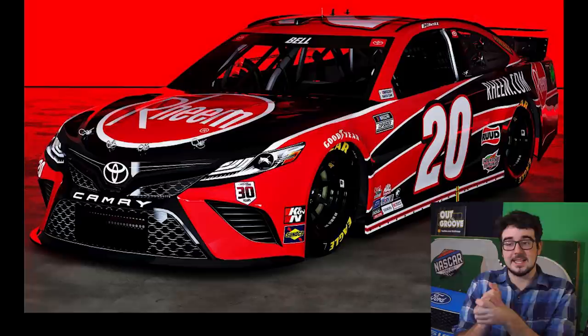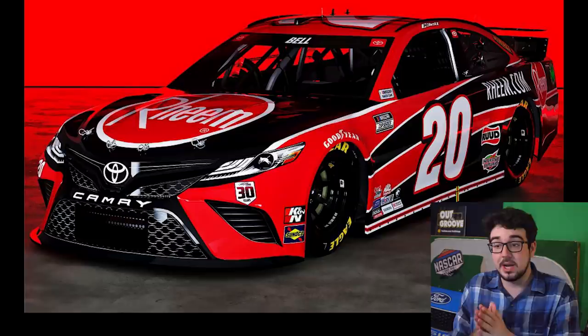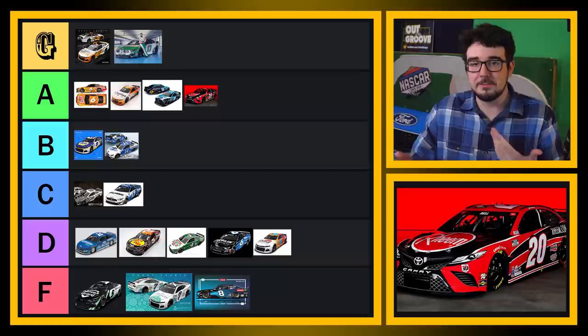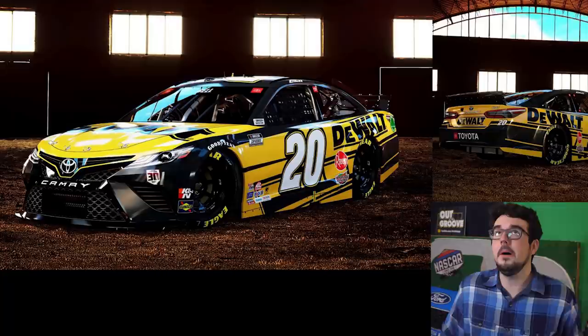The Christopher Bell schemes — the 20 car — they are here. This one's nice, not that different from his scheme last year, there's a little more red. They got rid of a lot of the white and replaced it with red, so I like that a lot. I feel like this photo is making this scheme look way more badass than it's actually going to look on the track, so I'm not going to fall for it and put it in Groovy tier. I'll put it in A tier. We're on a roll right now with some really good paint schemes.